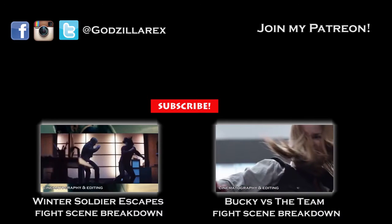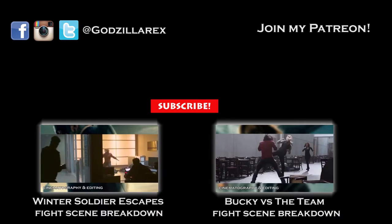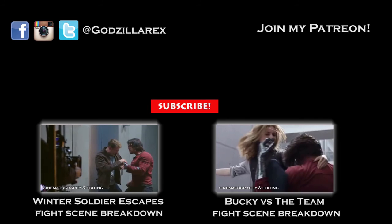Join my Patreon to get access to cool behind-the-scenes stuff and a bunch of other rewards. What did you guys think of the fight? Which fight would you like me to analyze next? Subscribe and you can follow me on my Twitter, Instagram, and brand new Facebook fan page Godzilla Rex. See you next time!